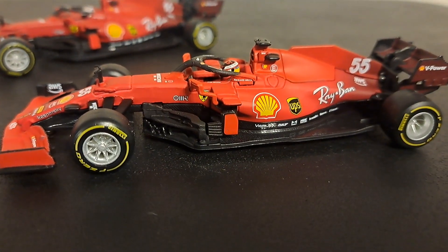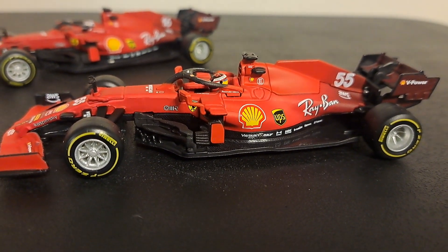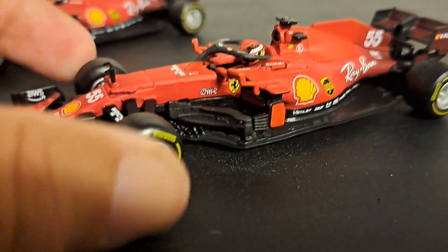I do not normally remove cars from their bases. Most of the cars I collect have fragile parts that are subject to breaking, and I have broken several over the years. There's not much to break on these cars — they're pretty much foolproof.